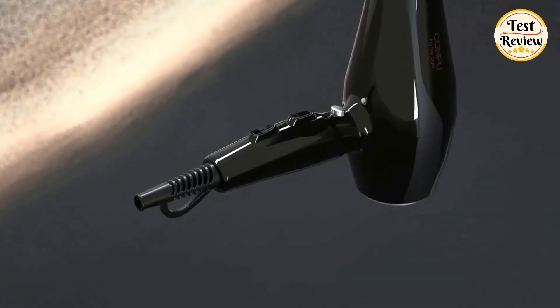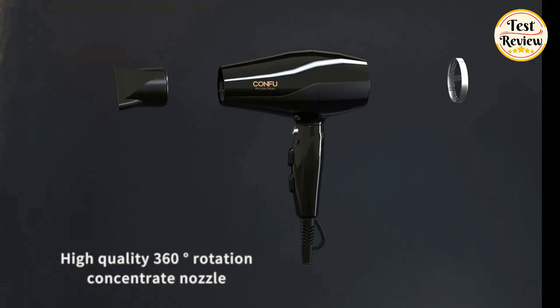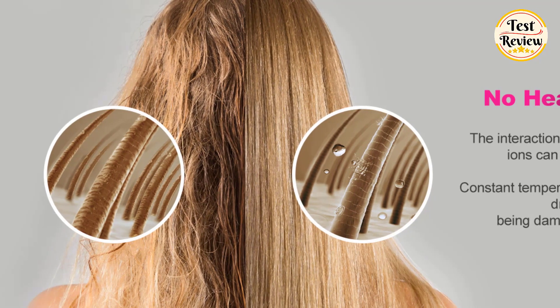Three heat modes and two speed settings fulfill the requirements from all kinds, plus one cool shot that locks hair in place. The high-quality 360-degree rotation concentrator nozzle is especially perfect for long and thick hair.